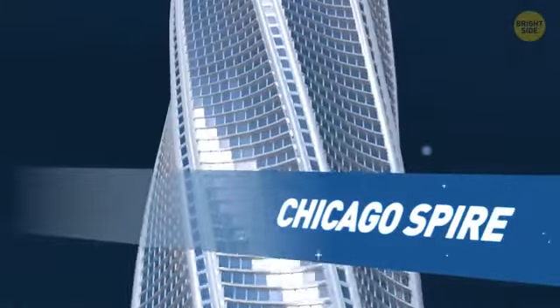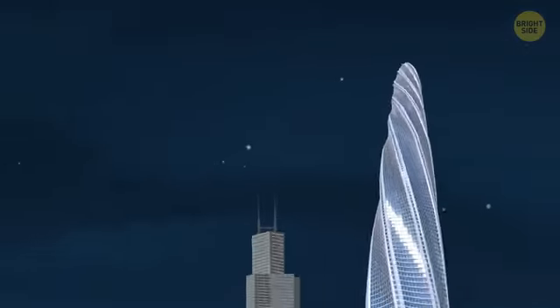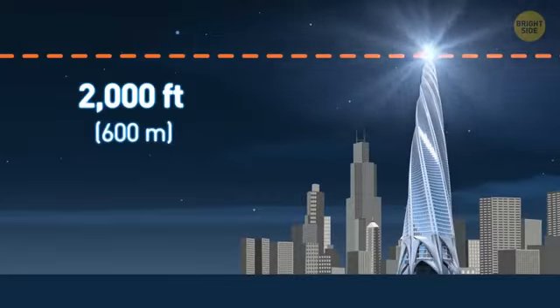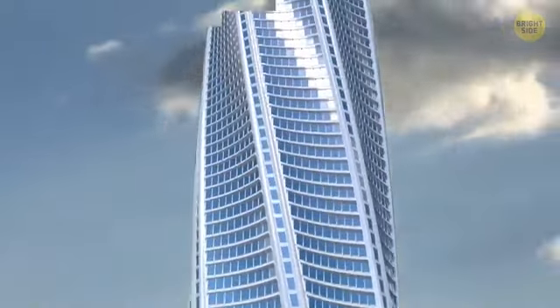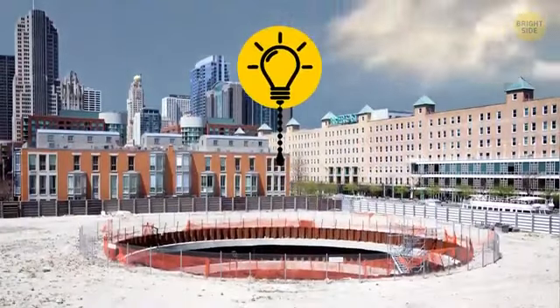Resembling a giant corkscrew, the Chicago Spire would have been the tallest building in the Western Hemisphere, dominating the Chicago skyline 2,000 feet above street level. Its shape was inspired by smoke rising from a campfire, and it offered a unique architectural challenge. The twisting walls would have made the building vulnerable to the high winds Chicago is known for. Funding dried up in 2008, with nothing but a large hole to show for all the planning.